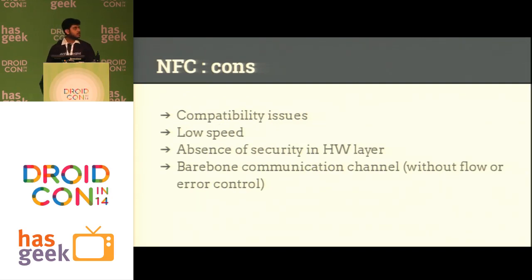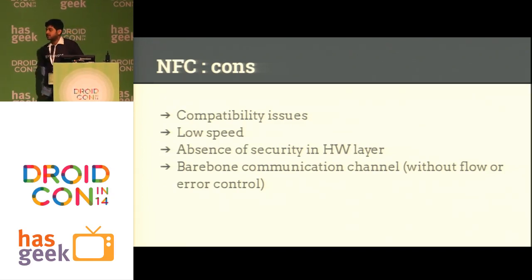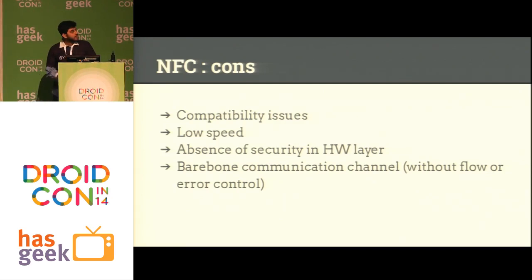Obviously if there are pros there will be some cons. One of the biggest cons of NFC is compatibility issues, because NFC where it is today has come via various different companies funding and sponsoring it, so at different points different people have led the development. There is RFID and a lot of different protocols in NFC, and not a lot of things are compatible with each other. The speed is very slow for practical usage — device-to-device data transfer over NFC can practically get around 10 kbps, which is very slow compared to Bluetooth or Wi-Fi.